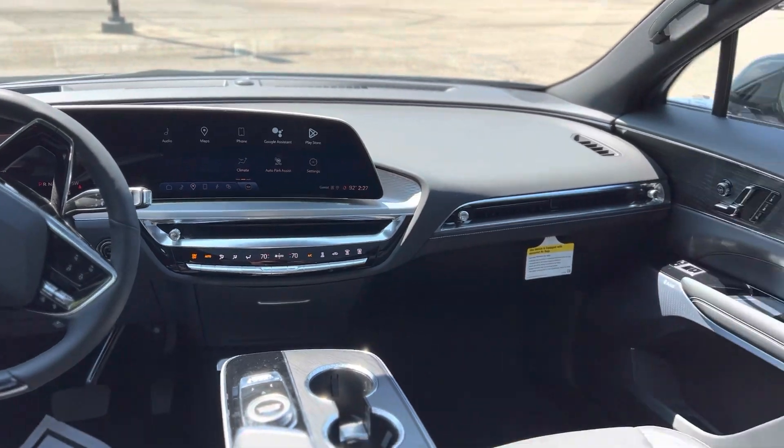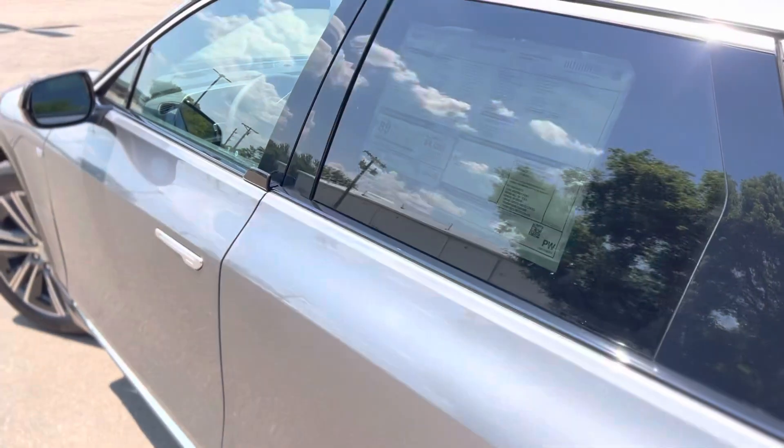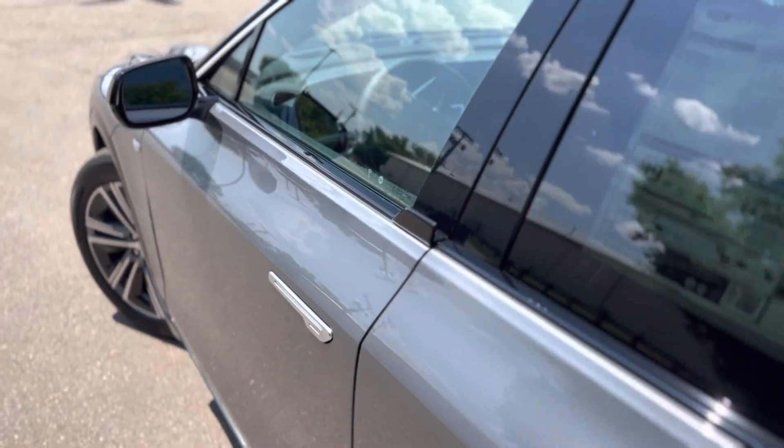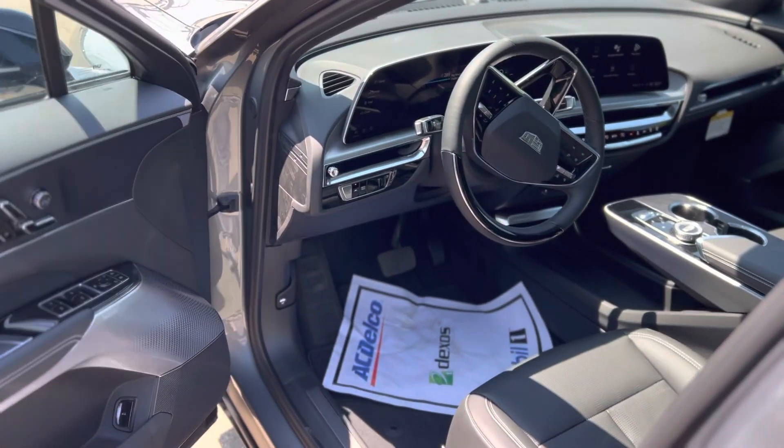Above we have a nice panoramic sunroof. Much like our Escalade, it has that full wrap-around OLED screen. When it's black on screen the pixels are actually off, giving you much better contrast so you can see everything well even in daytime.